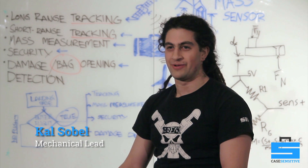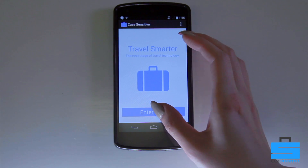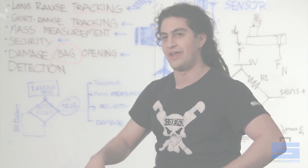Case Sensitive is a project that we've been working on for the past couple months. Why it came about is every time I took a flight, my checked baggage, something weird would happen to it. So we came up with the idea to put the power back in your hands.